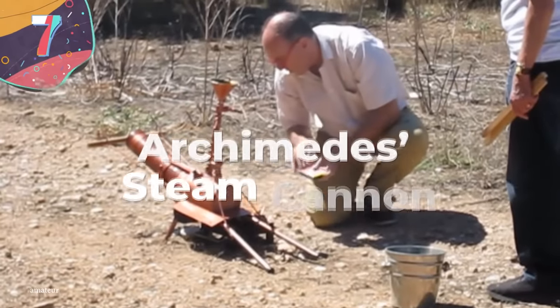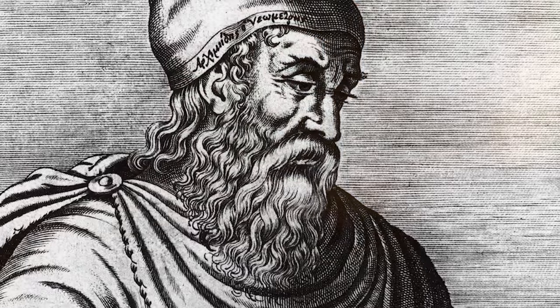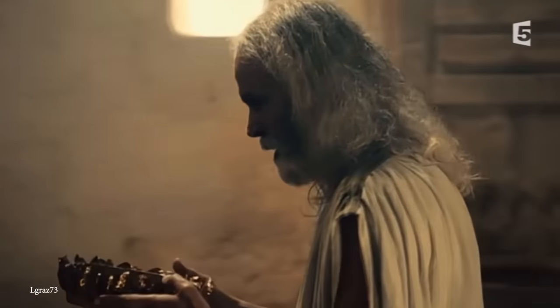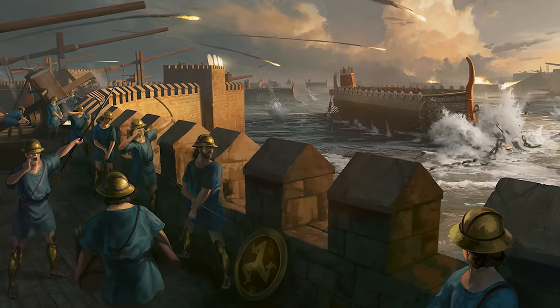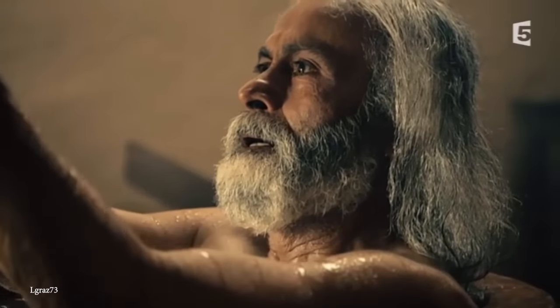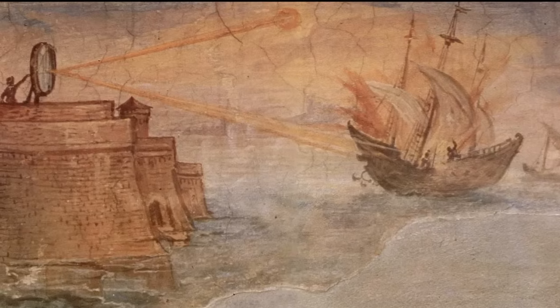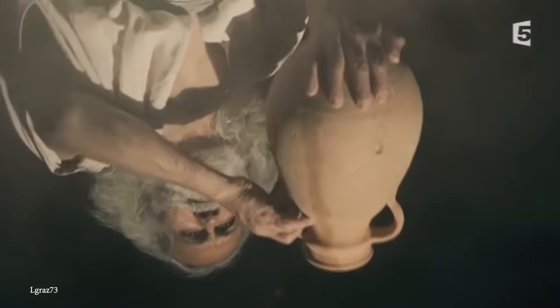Number 7: Archimedes' Steam Cannon. Archimedes was a Greek mathematician, physicist, and engineer who became an important influence in the affairs of Syracuse, a city-state on the island of Sicily. In the 3rd century BC, the city was attacked by enemies, and Archimedes designed several weapons far ahead of their time, including the legendary claw machine that lifted ships from the water and a heat weapon concentrating the sun's rays. But one weapon that was certainly real was his flaming steam cannon.